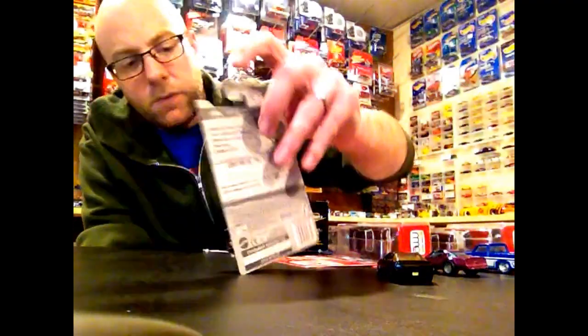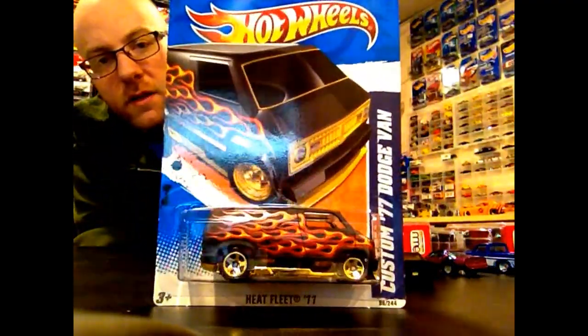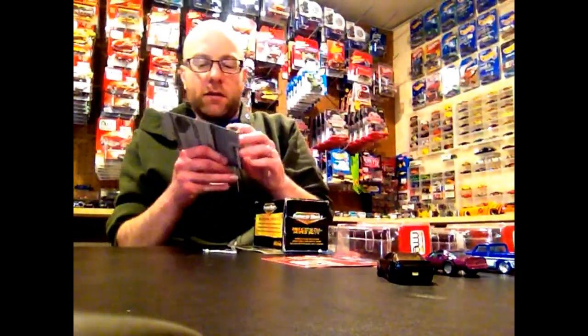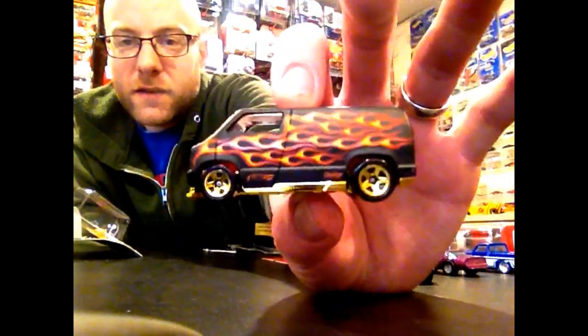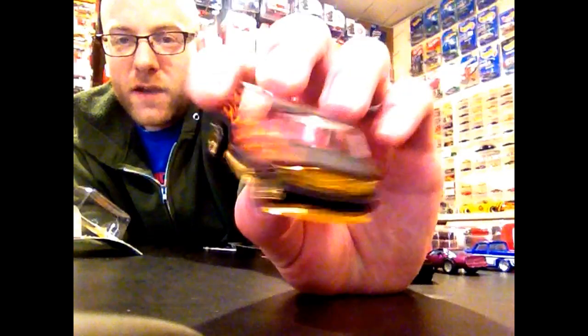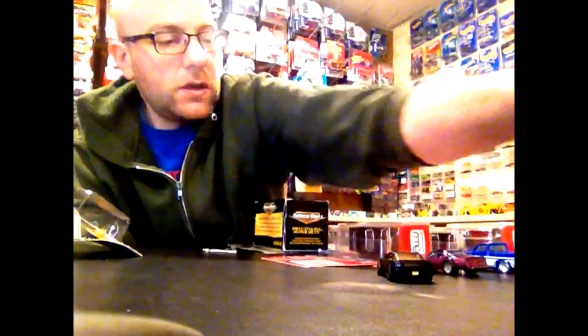I was digging through some old stuff and I found that I had this Dodge van that I was not aware of having. So we're going to go ahead and just crack that right now. I kind of sort of collect this casting and I just dig it — it's a van. If you know me, you know I love vans.